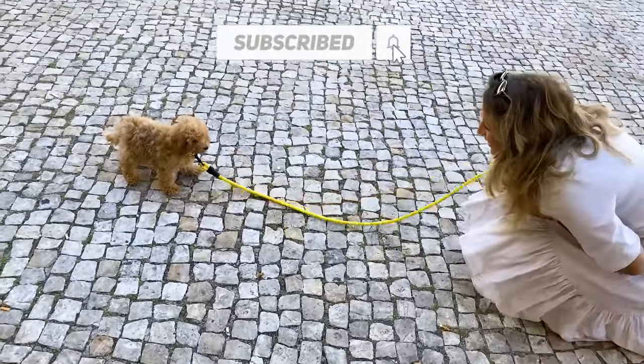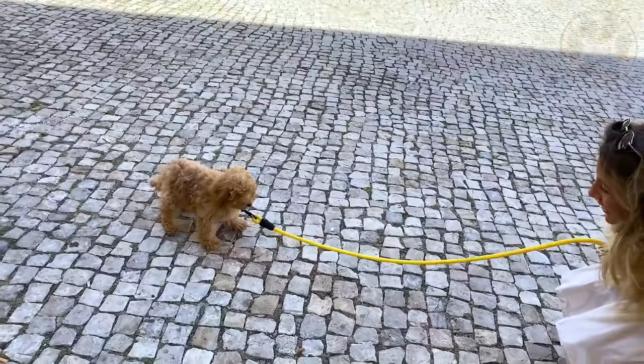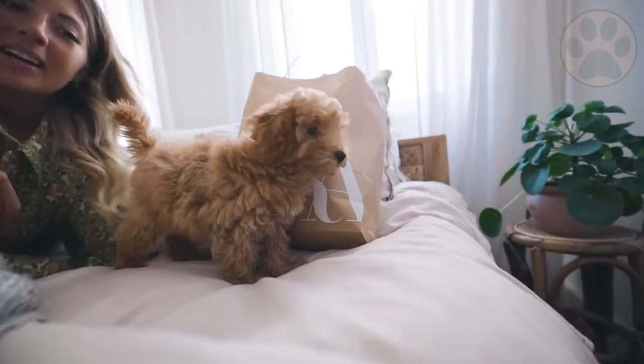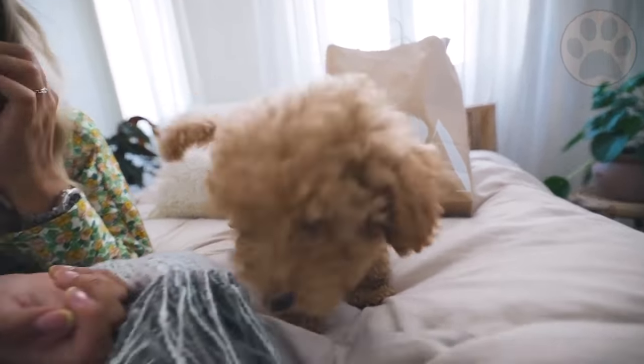Poodles are very people-oriented, and if your training routines are fun and positive, they are quick to please you. Just be sure that you are being consistent with what you ask. If you want to learn more about dog brain training and training methods, check out the description.